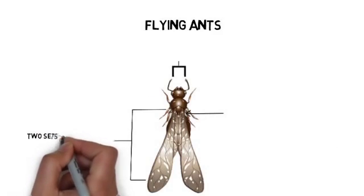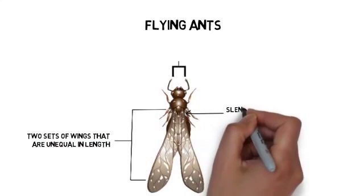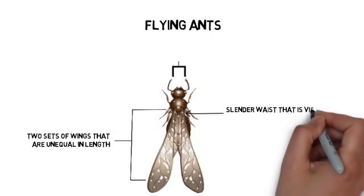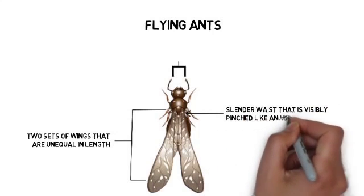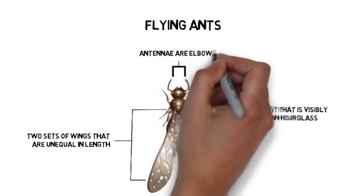This is a flying ant. NCPMA professionals say they look for two sets of wings that are unequal in length — one pair is shorter than the other — a slender waist that is visibly pinched like an hourglass, and antennae that are elbowed.